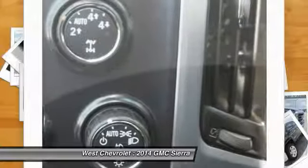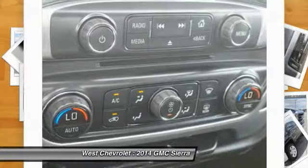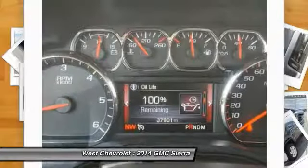Backup camera, traction control, keyless entry, steering wheel audio controls, stability control, leather-wrapped steering wheel, Bluetooth, power steering, driver airbag, adjustable steering wheel.